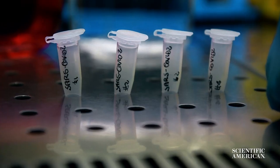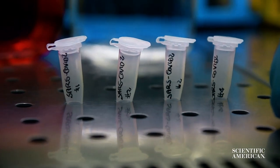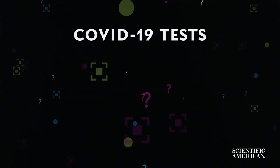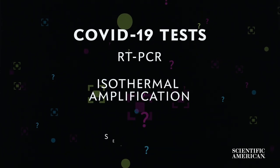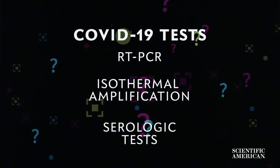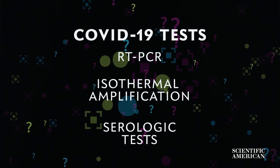Many of the tests completed since that day have used RT-PCR, which typically takes over an hour to produce a result. Now there are several tests out there using different methods and taking varying amounts of time to return results. So why are there different approaches? How do they all work? And how might testing help despite the global pandemic?